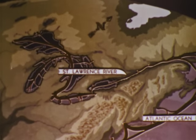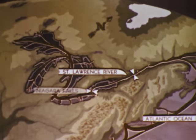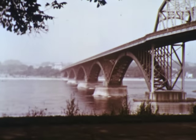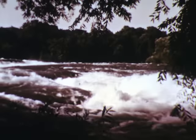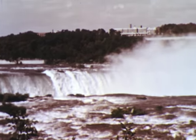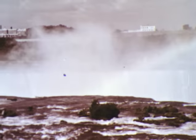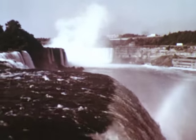Two natural barriers limit this traffic. The first is Niagara Falls. The water draining Lake Erie flows swiftly across the Niagara Isthmus, finally becoming a rapid, and then pouring over a bluff in a 160-foot waterfall. Below the falls are more rapids. For almost 300 years man has struggled to get ships past this obstacle.